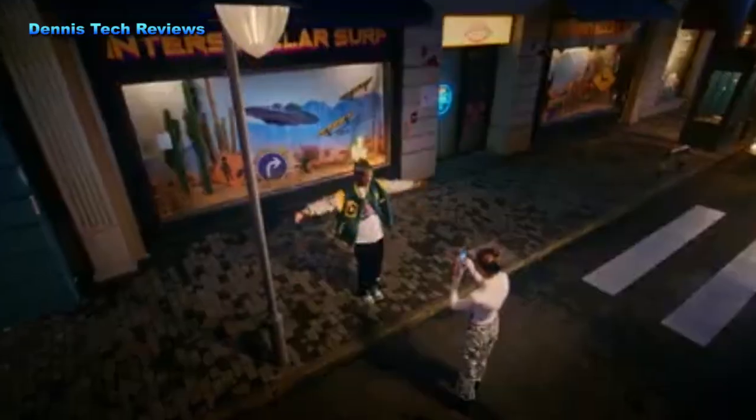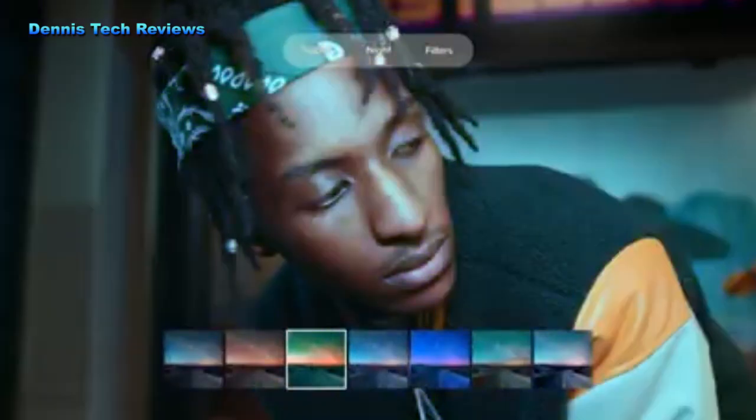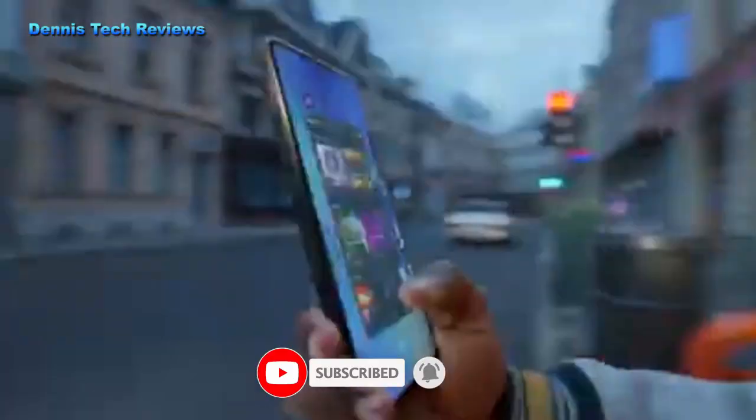The Tecno Spark 10 Pro has a triple rear camera setup similar to that of the iPhone 11 Pro. The main camera is 50 megapixel ultra-clear and the front camera is 32 megapixel with dual flashlights. The phone operates on Android 13 with a G88 gaming processor.